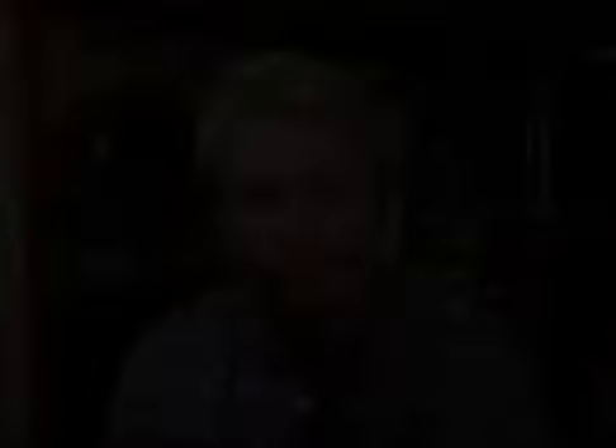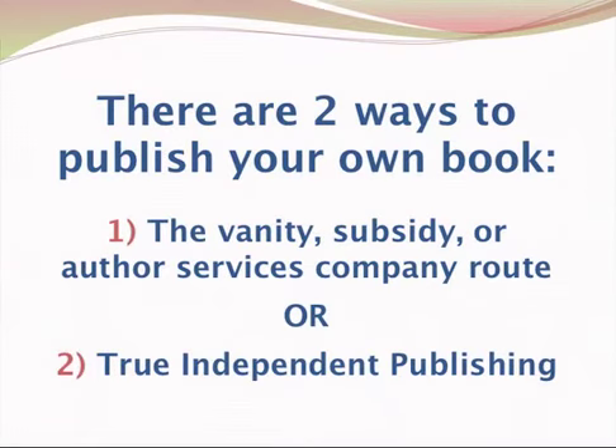Basically, I'm going to show you some PowerPoint slides from some workshops that I've given and break this down into the simplest form. There are basically two ways to publish your own book. So here we go — here are the ways.